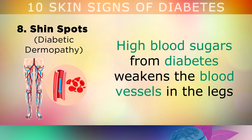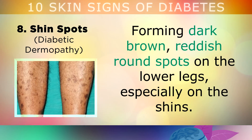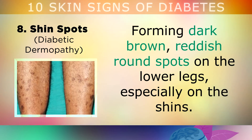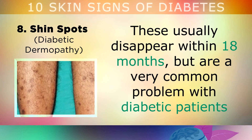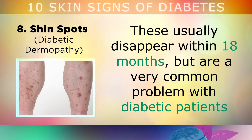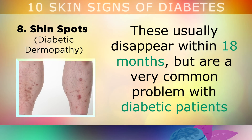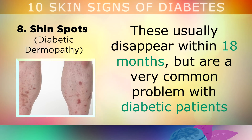Sign number 8 is shin spots. High blood sugars from diabetes can weaken the blood vessels in the legs, which causes leakage into the skin from blood byproducts. This can form dark brown, reddish round spots on the lower legs, especially around your shins. These usually disappear within 18 months, but they're very common with diabetic patients because of the high insulin or glucose damage to the blood vessels beneath the skin.